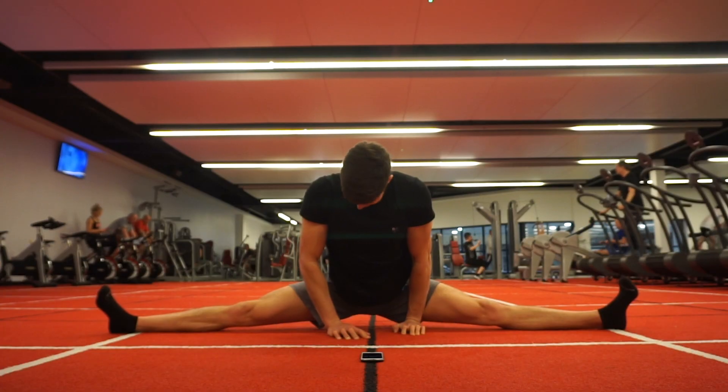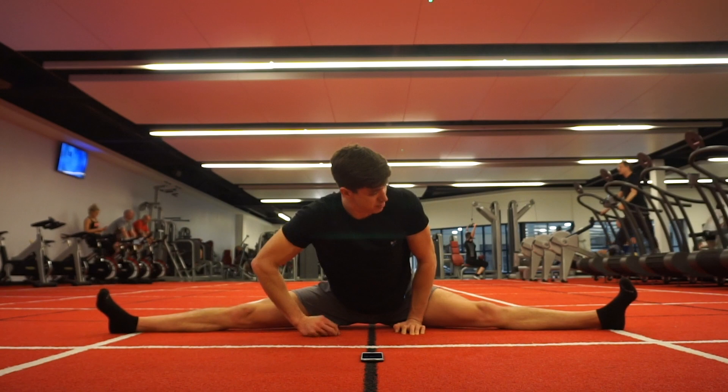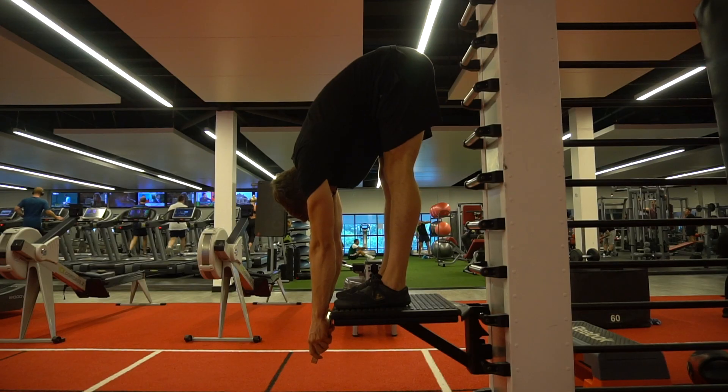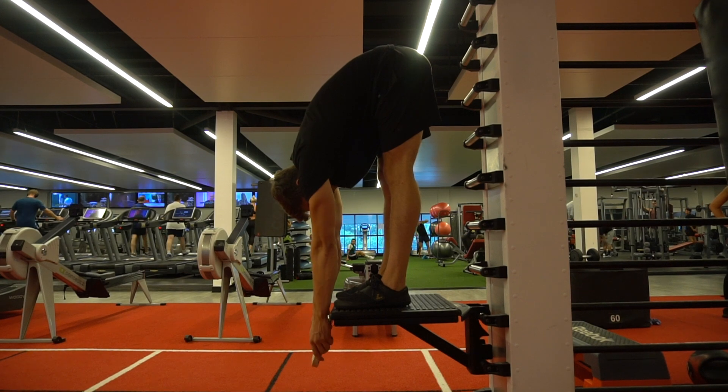For post-training stretching, loaded or PNF-style training would be the best fit. Whether that's something like my loaded middle split routine, my front split PNF routine, or my loaded hamstring routine — I'll link those down below. Anything like that is a great addition, just 15 minutes extra at the end of a session.